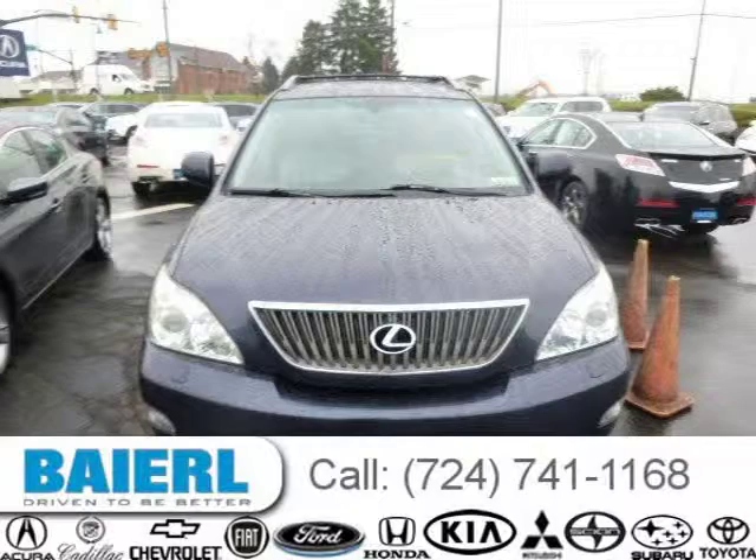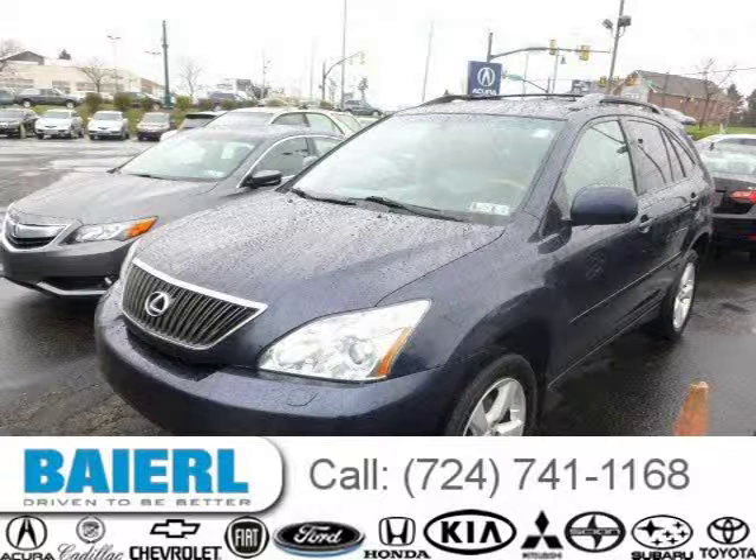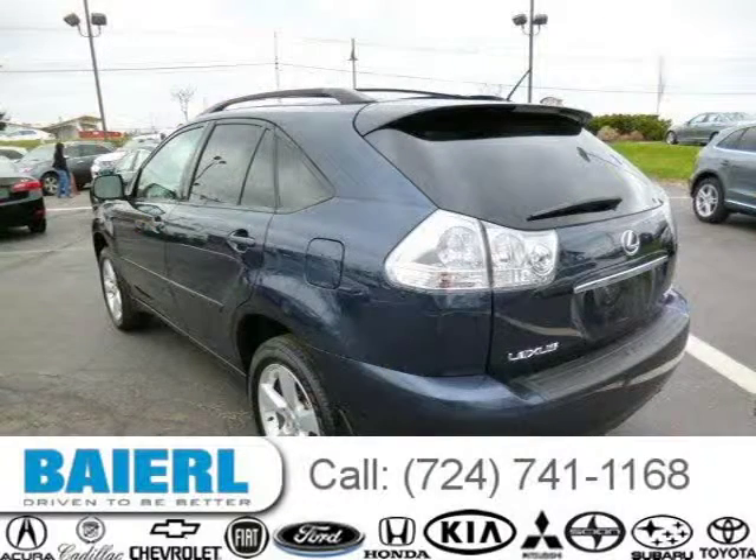This 2005 Lexus RX 330 SUV is located in Wexford, PA and has 113,491 miles on it. This Lexus RX 330 has a beautiful blue exterior paint color which is complemented by a light grey interior color.